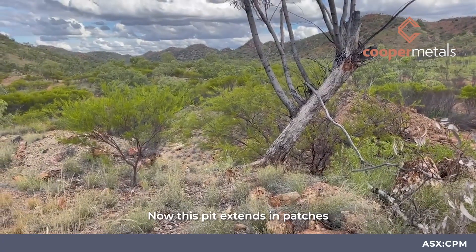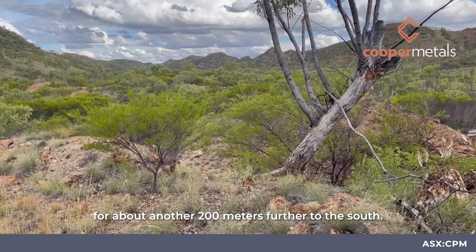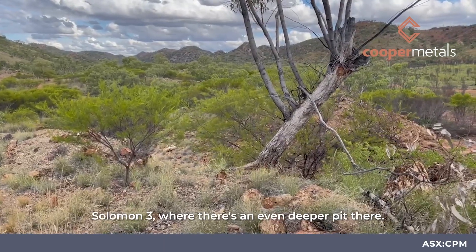The old timers were mining out the copper oxide material in these old pits. This pit extends in patches for about another 200 metres further to the south. We call this area King Solomon 2 and it runs into King Solomon 3, where there's an even deeper pit there.